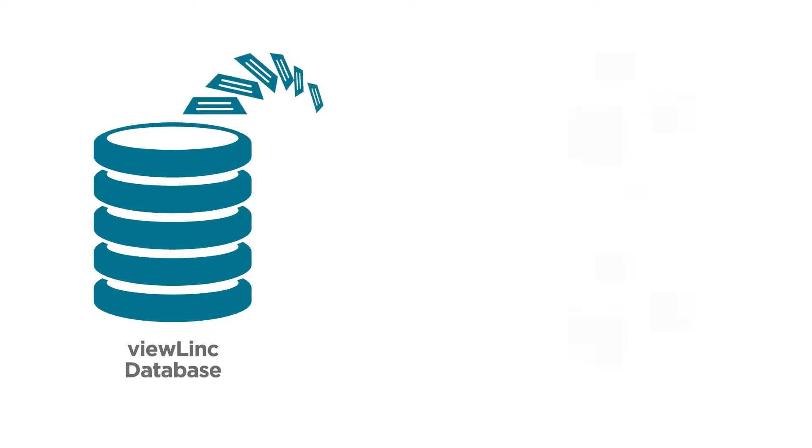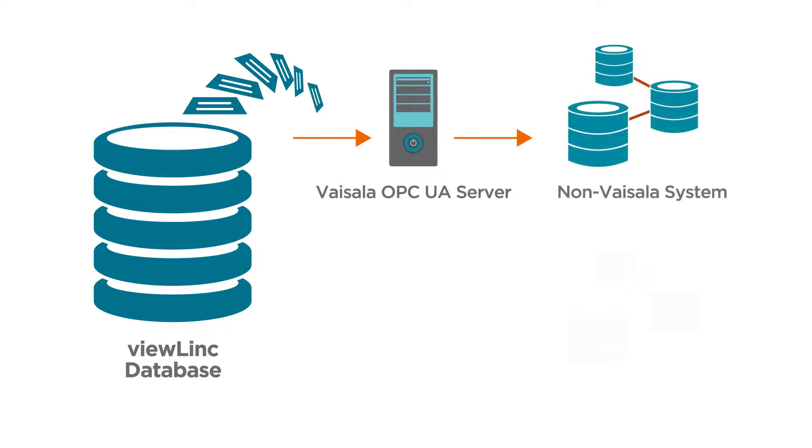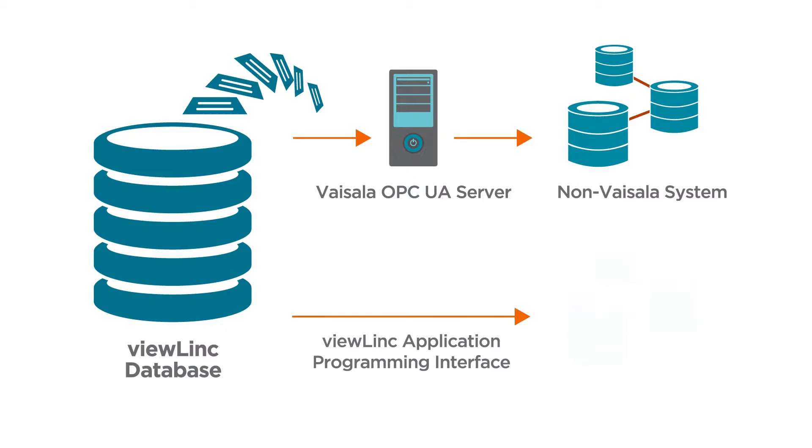To integrate ViewLink data to your existing systems, Vaisala OPC UA connects ViewLink to data historians, manufacturing execution systems and building automation systems — no programming required. Integration using the ViewLink API is a one-time programming task that enables you to share ViewLink data with your existing systems.